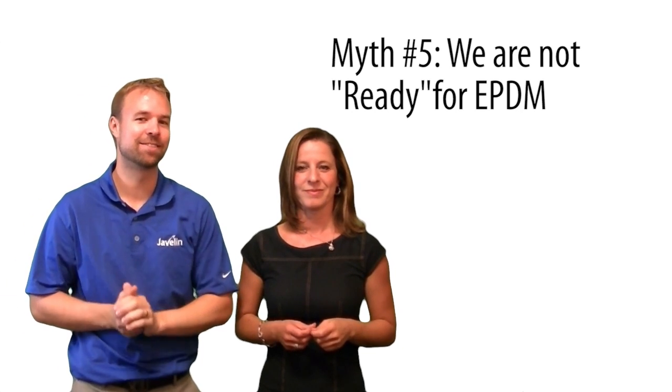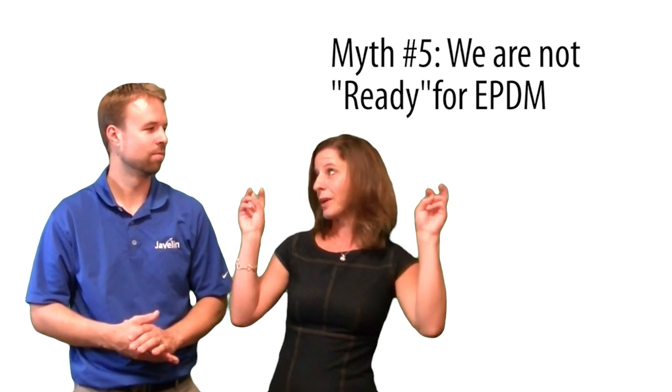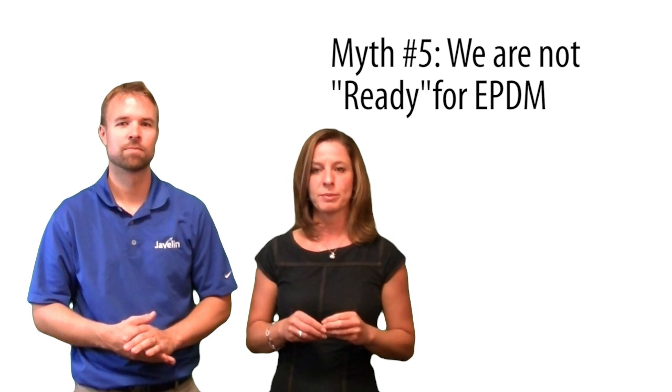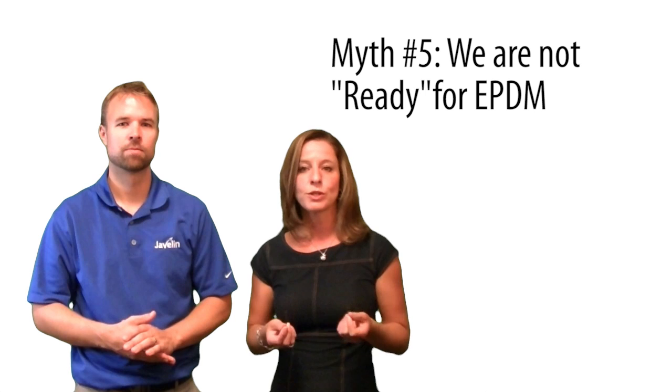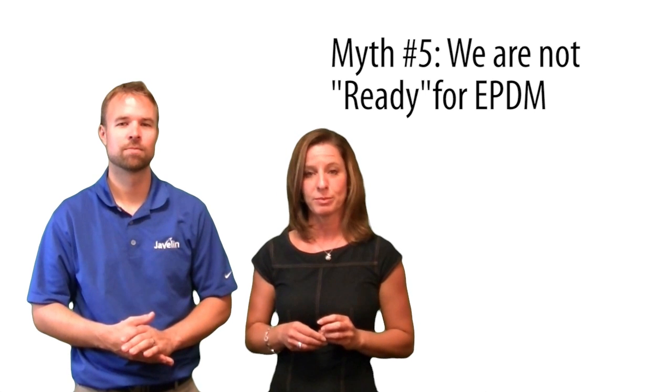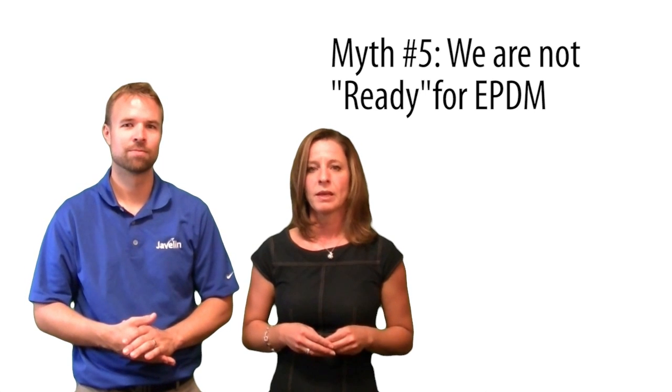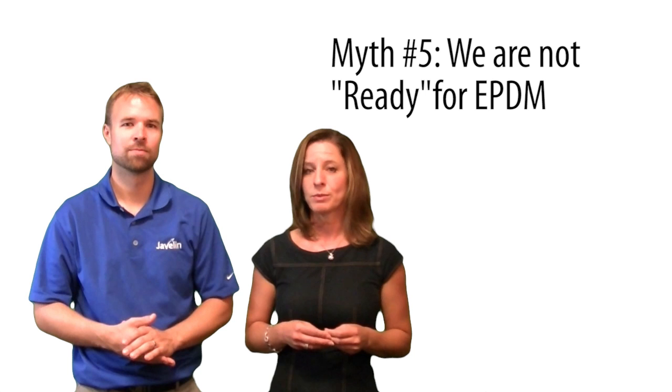And finally, myth number five is the feeling of: we are not ready yet. Is anybody really ever ready? You do not have to be ready to benefit from the Javelin implementation. In fact, the earlier a customer does the Javelin implementation, the better it is — because of the power to save weeks of setup and planning, regardless of the situation at your company. The Javelin implementation team will be able to offer sound advice that will lead to the benefits sooner than you think.